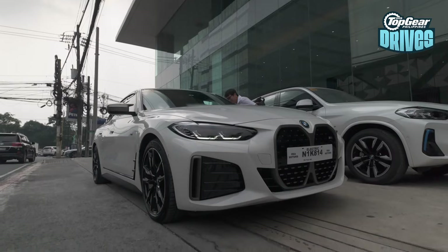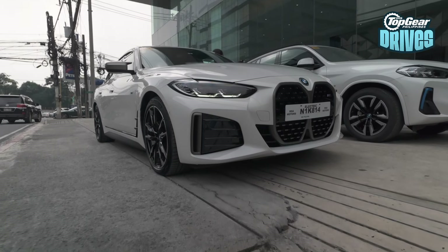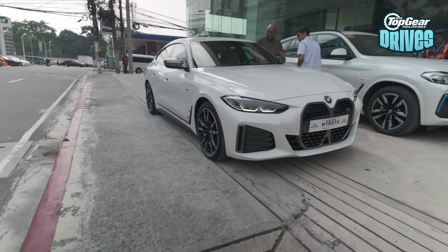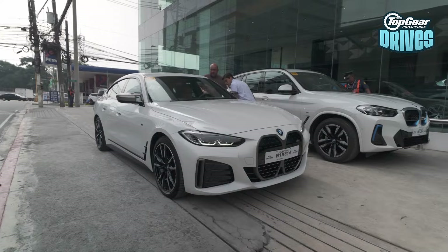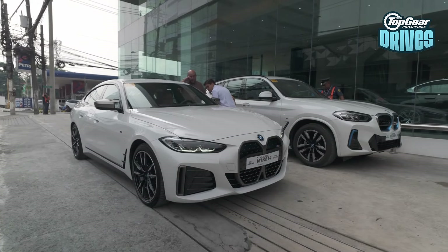This is probably the most powerful among all of these, so let's put these 500-plus horses to the test. I've never driven the i4 — actually, I haven't driven any electric BMW yet for that matter. So today is going to be fun.